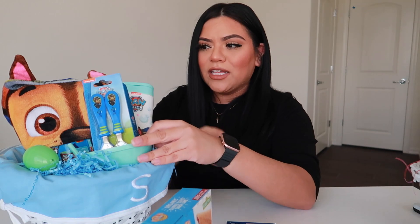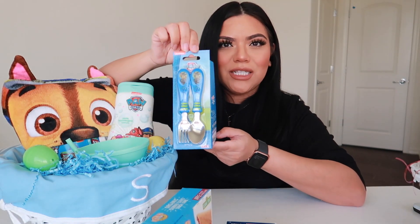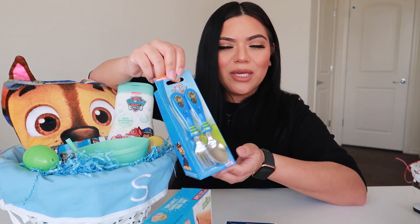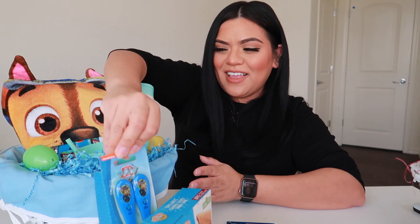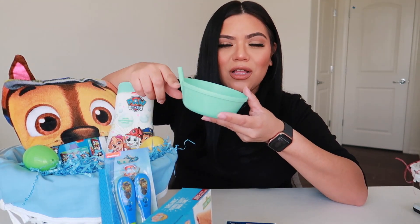The next thing I added is these Paw Patrol utensils. I know he's going to love these because he's so into Paw Patrol right now, and hopefully this will make him eat more of his veggies. Then I got him this little bowl that has a straw — he's really into eating cereal lately, so I figured he would love this bowl and he could just drink the milk from his cereal.